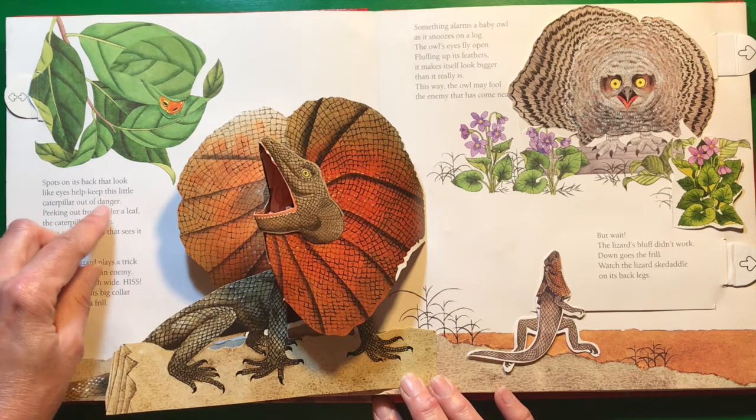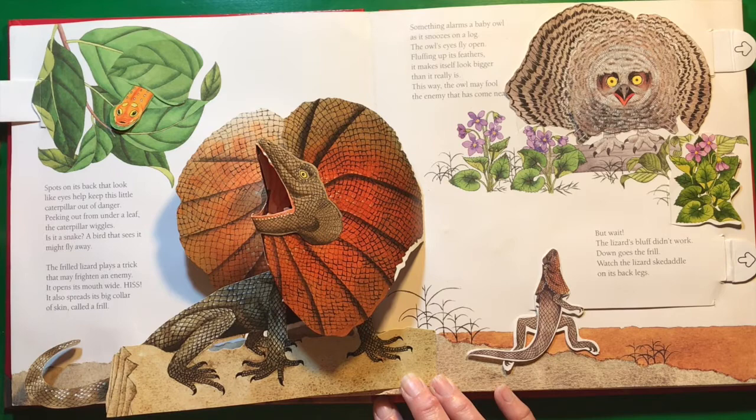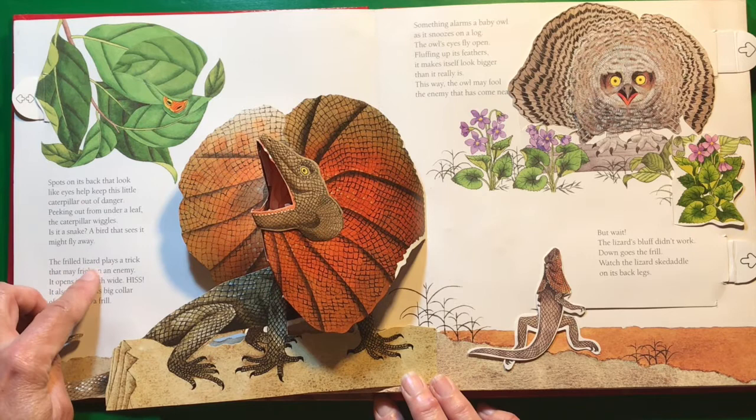Spots on its back that look like eyes help keep this little caterpillar out of danger. That does look like eyes — it looks like a snake. Peeking out from under a leaf, the caterpillar wiggles. Is it a snake? A bird that sees it might fly away.